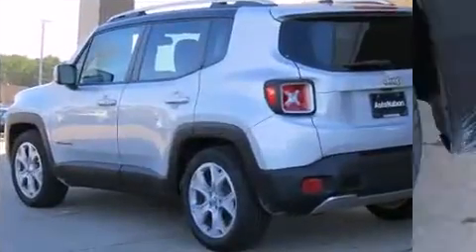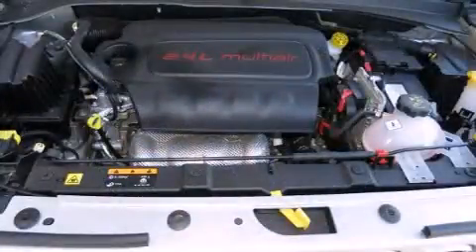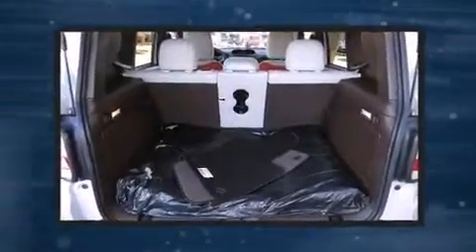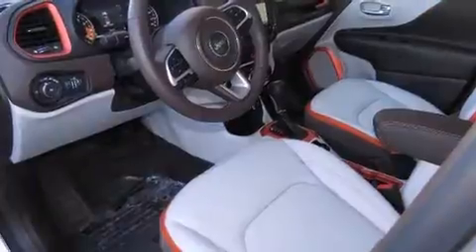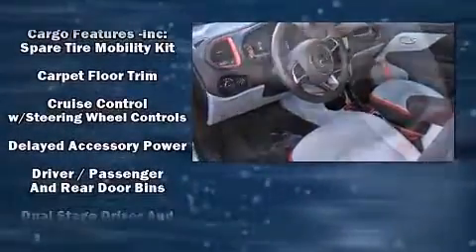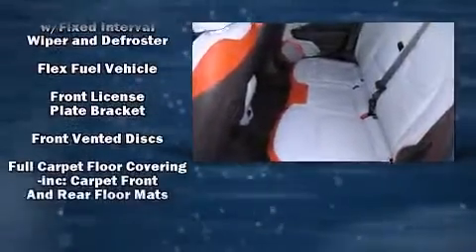Jeep infused the interior with top shelf amenities such as one-touch window functionality, a trip computer, turn signal indicator mirrors, remote keyless entry, a roof rack, rear wipers, and more. Features such as automatic climate control and leather upholstery prove that economical transportation does not need to be sparsely equipped.